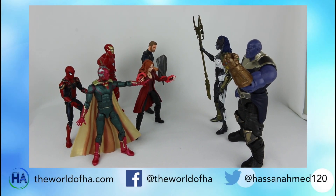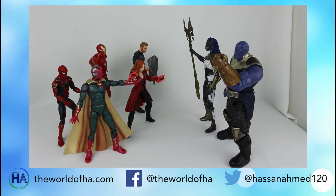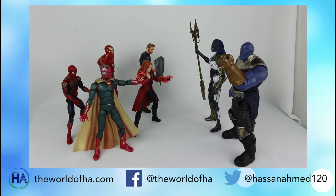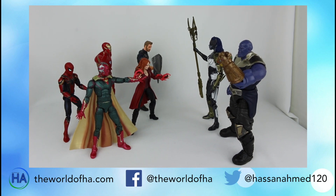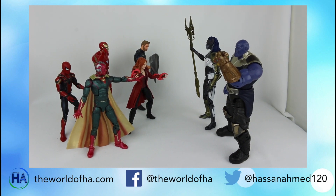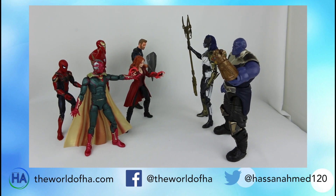I hope you enjoyed this review. Look at this — the build-a-figure Thanos wave one from Infinity War alongside the new Vision and Scarlet Witch two-pack. It looks phenomenal together, and I can't wait to collect wave two and any other Avengers Infinity War Marvel Legends figures. You can create really cool action scenes. Do you have a favorite Infinity War Marvel Legends figure so far? I think Thanos as the build-a-figure looks so cool with the Infinity Gauntlet, but Vision and Scarlet Witch are really cool too. Thanks for watching!